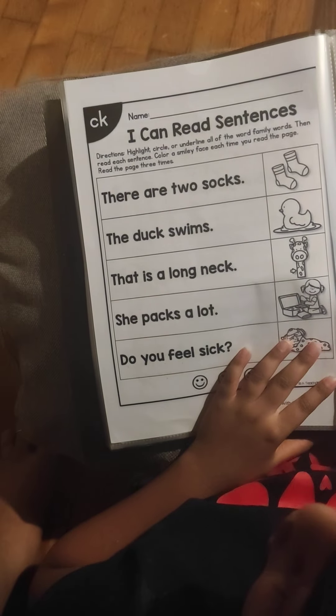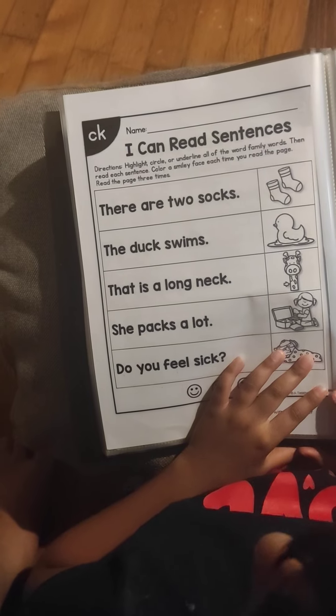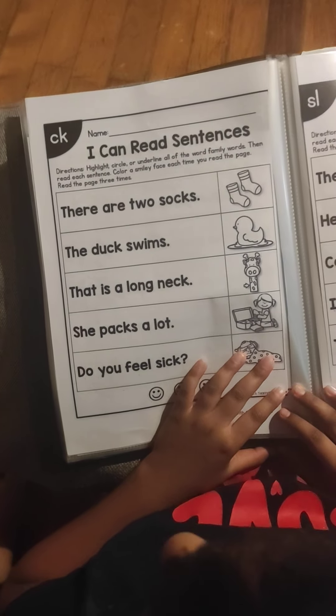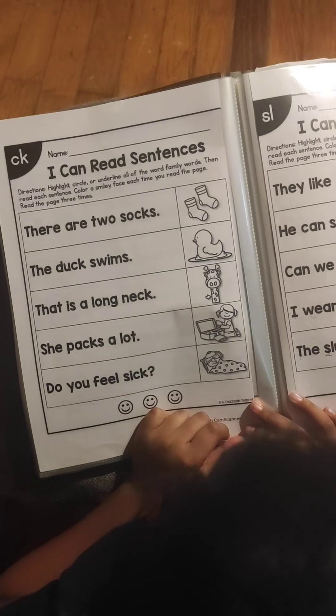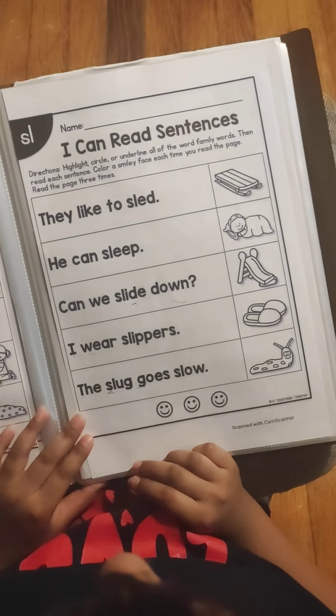There are two socks. The duck swims. That is a long knack. She packs a lock. Do you feel sick?